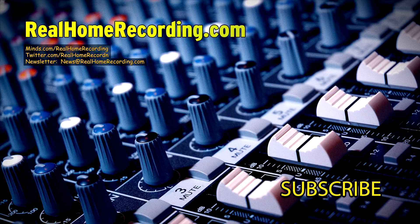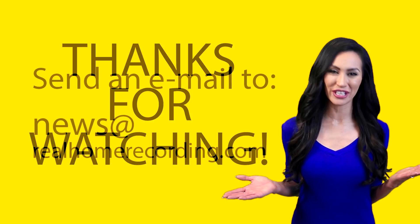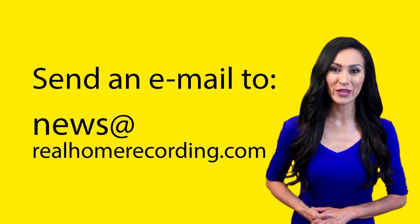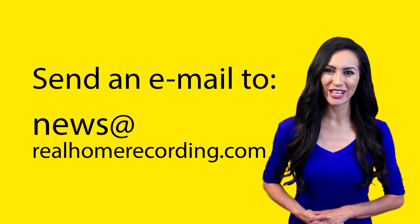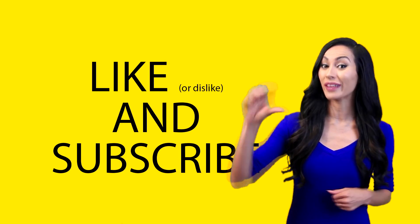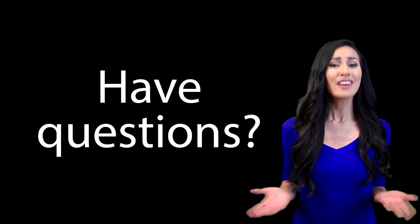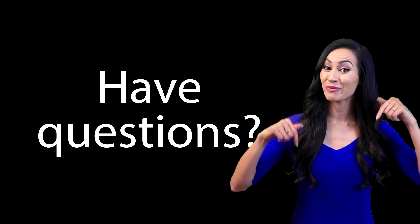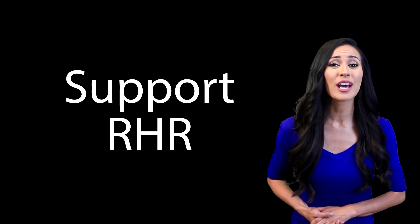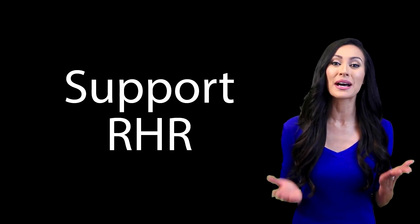If you need a loudness plugin, Real Home Recording recommends this one. Thanks for watching this RealHomeRecording.com video. You can get monthly audio engineering news and exclusive videos by signing up for our newsletter. Don't forget to give this video a thumbs up or thumbs down and consider subscribing. Feel free to ask questions in the comment section below. If Adam has helped you produce better quality audio, please consider becoming a monthly patron or donate via PayPal. Bye!